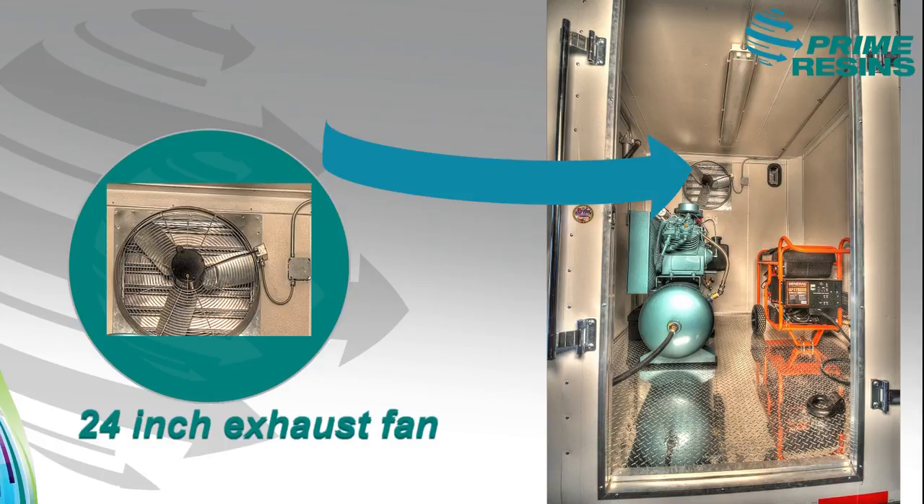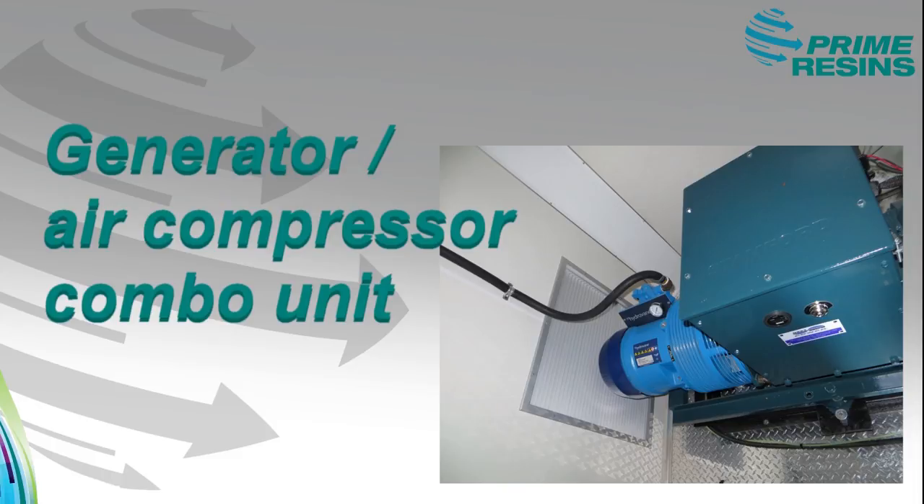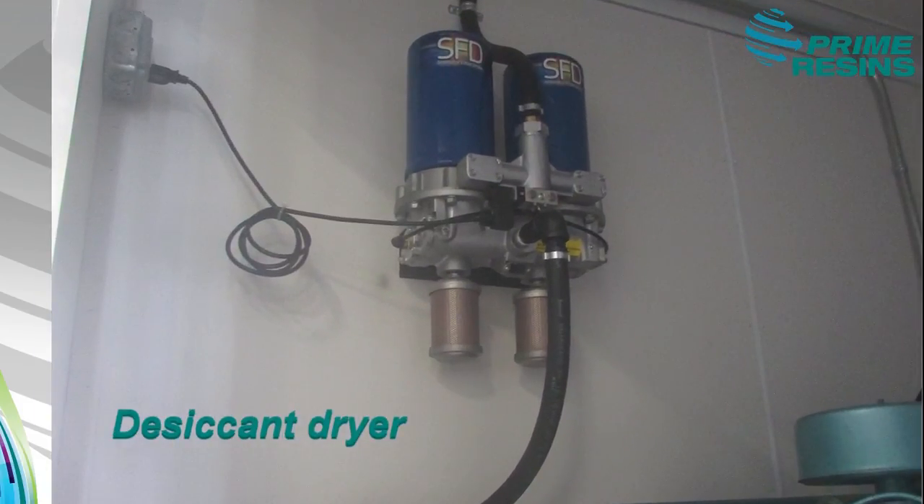In our 22-foot professional rig, we utilize a generator/air compressor combo unit. We also have a desiccant dryer, which separates all of the moisture out of the supplied air so that we have good, clean, dry air supplying all of our air equipment.